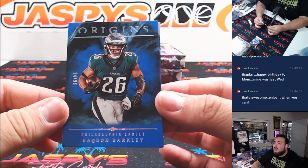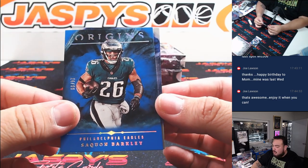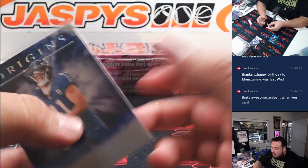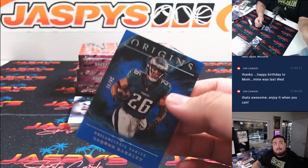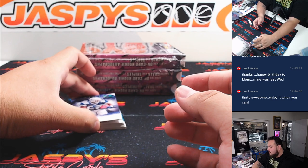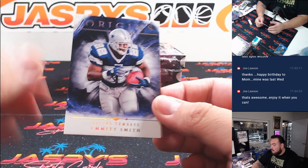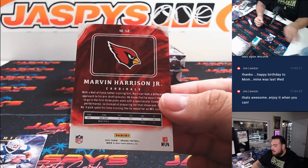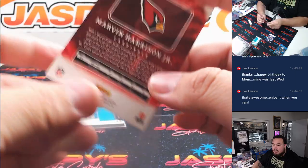We got Saquon Barkley there for Matt, Eagles. Win a cup. And then a Michael Penix Jr. to 75. Evan Smith. And a Marvin Harrison Jr. — that's for the Cardinals and Greg.